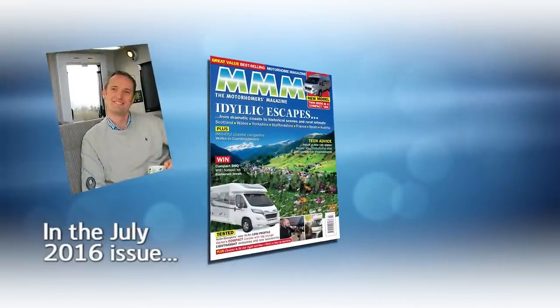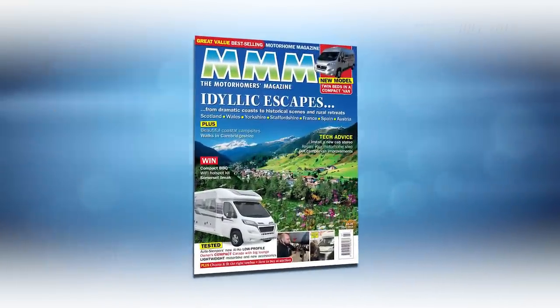Hi, I'm Daniel Atwood, editor of MMM Magazine. We've named this issue the idyllic escapes issue, and for good reason.